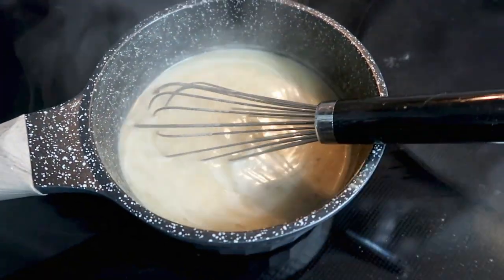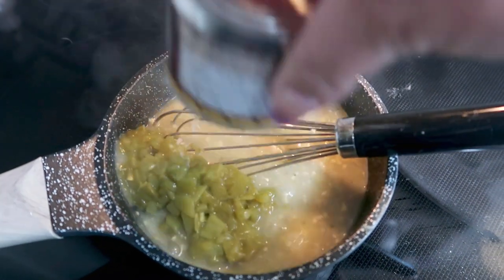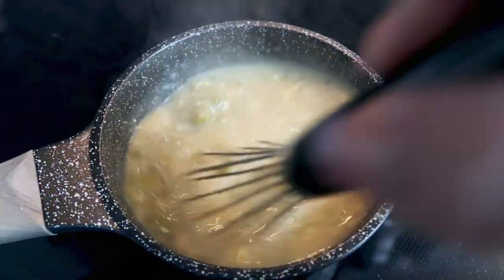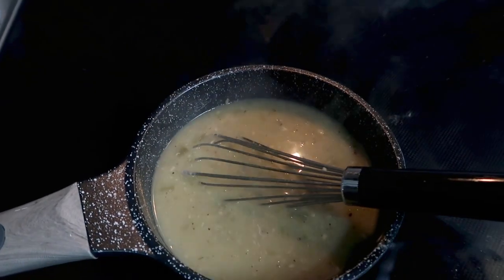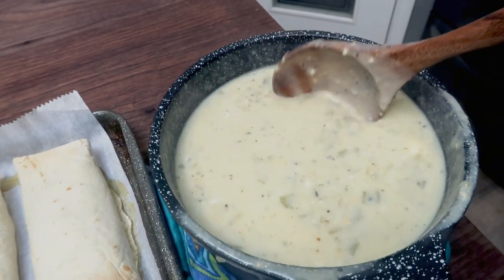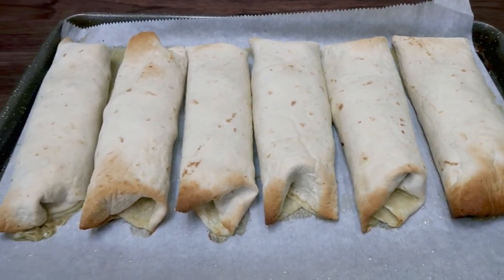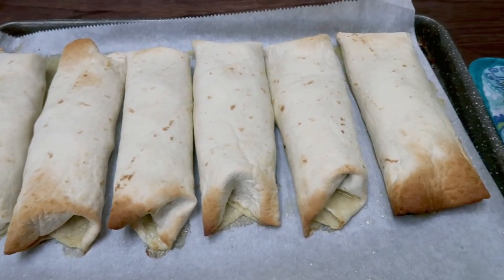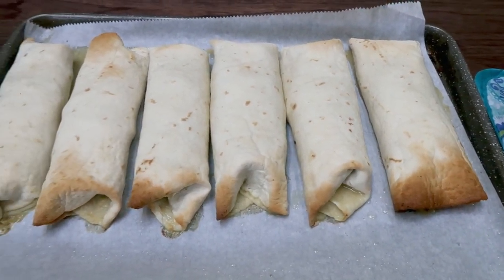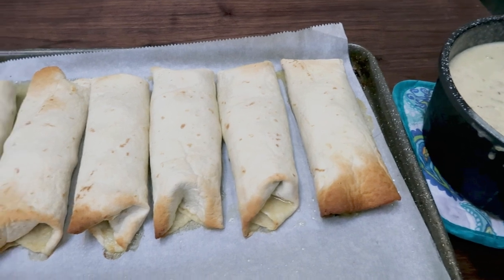Once your sauce has thickened up, remove it from the heat. Add in one third cup of light shredded cheese, the can of green chilies — I used the larger seven-ounce can for more green chili flavor — and lastly one half cup of light sour cream. Here are my burritos — nice and crispy — and the sauce looks amazing. I'm going to store them separately so the sauce doesn't make the burritos soggy. If you're preparing this for dinner, add the sauce to the burritos and pop them back under broil to get nice and crispy.